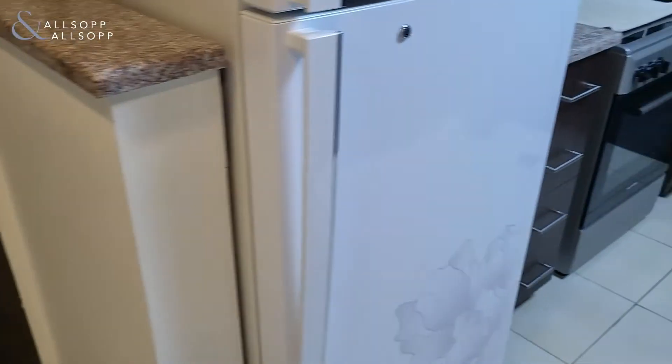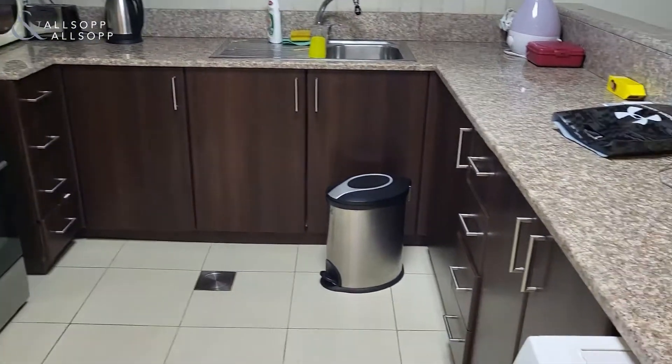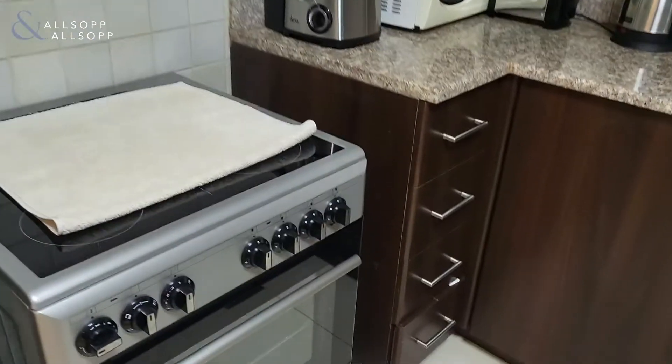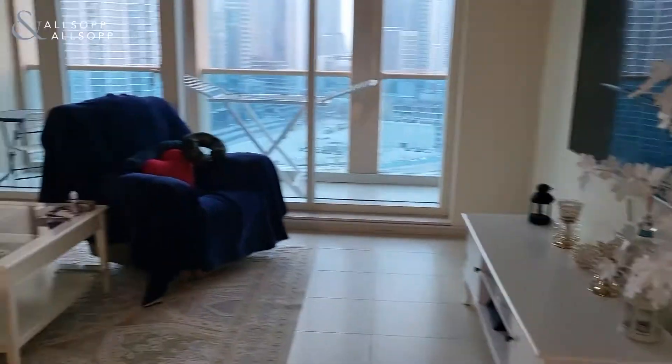I'm just in front of the main door here, and you can see a nice squared kitchen which is very spacious. The property does come unfurnished, so these are the tenant's belongings, and you can see here you've got a nice big spacious living room.